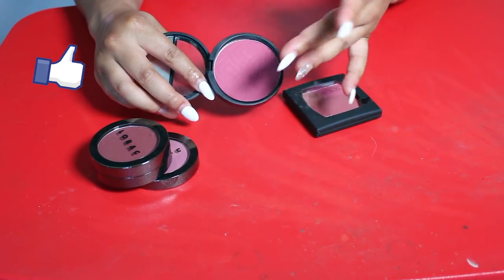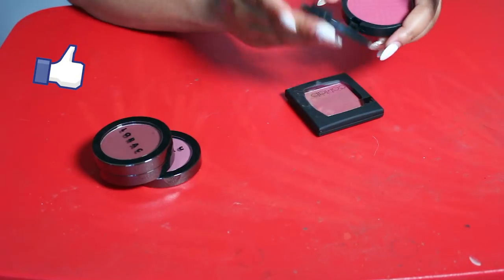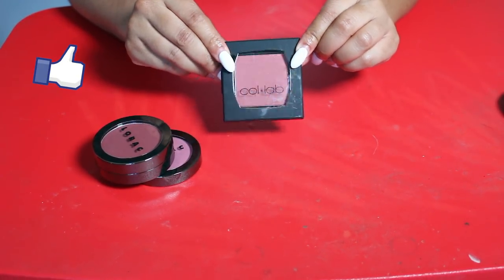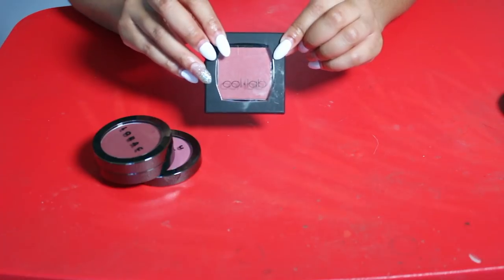Last blushes — I have one from Coastal Scents, a super deep pigmented blush that I just don't reach for very often. It is so pigmented, but I think I'm going to go ahead and let it go. This is a new blush I haven't even opened from the Collab makeup brand in the shade Soft Spot — I think I'm going to keep this one and give it a try.